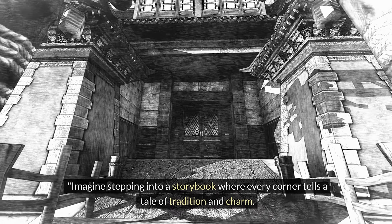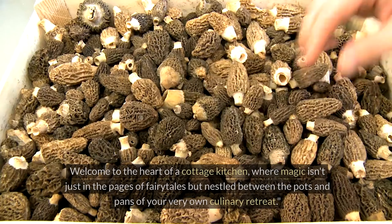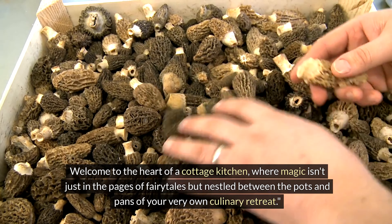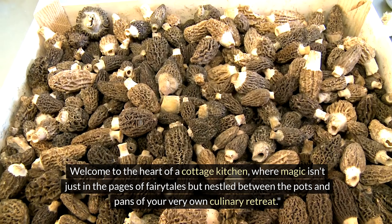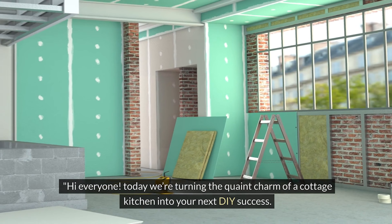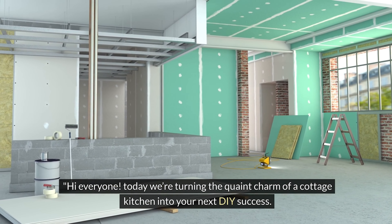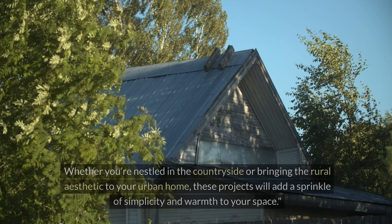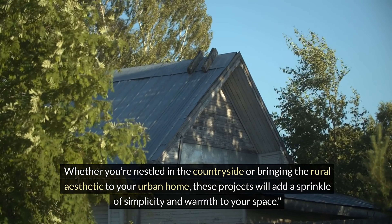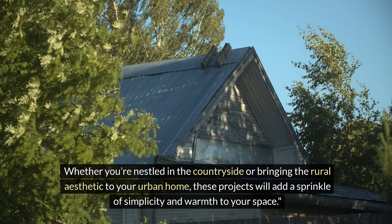Imagine stepping into a storybook where every corner tells a tale of tradition and charm. Welcome to the heart of a cottage kitchen, where magic isn't just in the pages of fairy tales but nestled between the pots and pans of your very own culinary retreat. Today we're turning the quaint charm of a cottage kitchen into your next DIY success. Whether you're nestled in the countryside or bringing the rural aesthetic to your urban home, these projects will add a sprinkle of simplicity and warmth to your space.